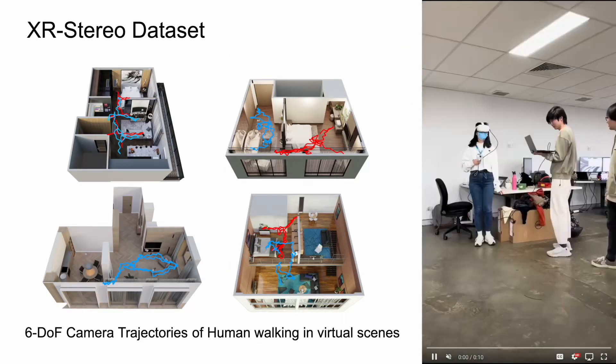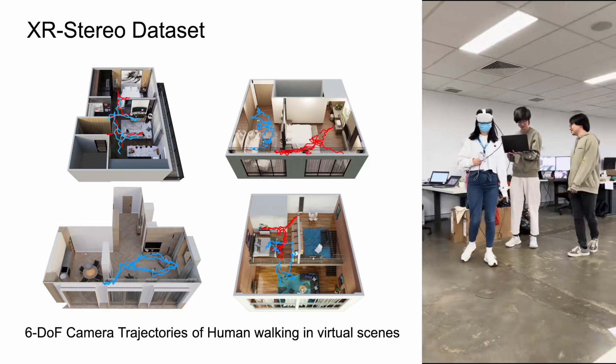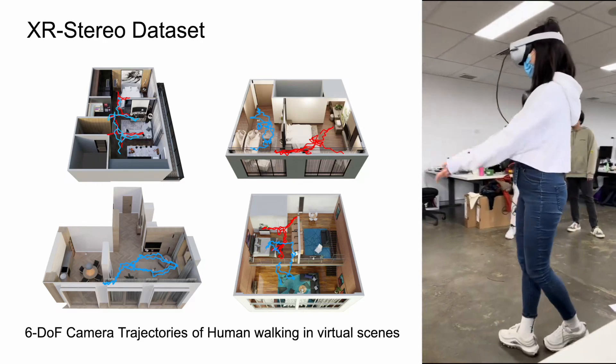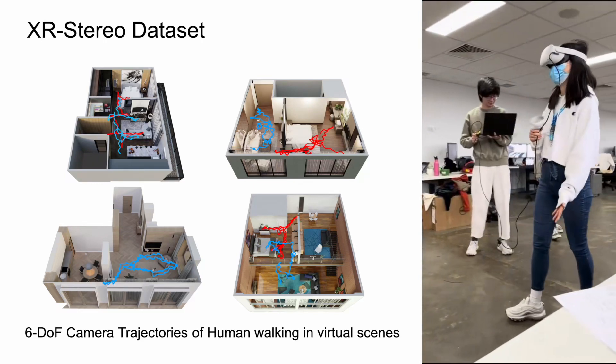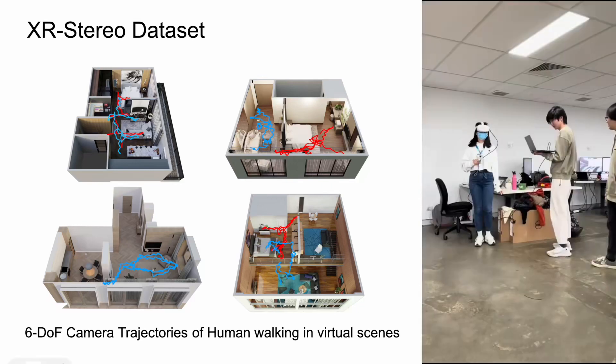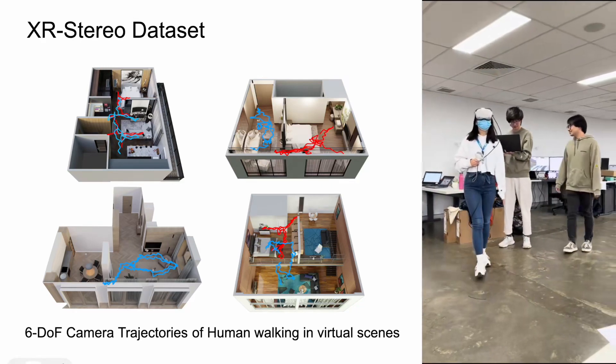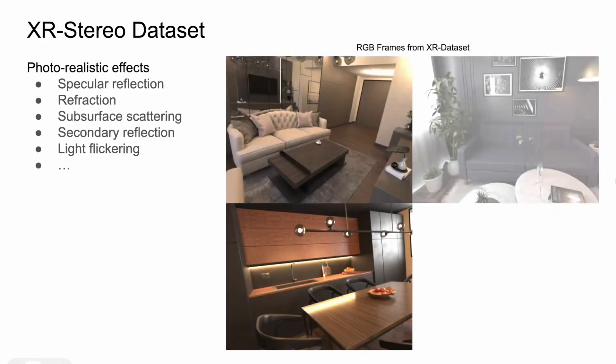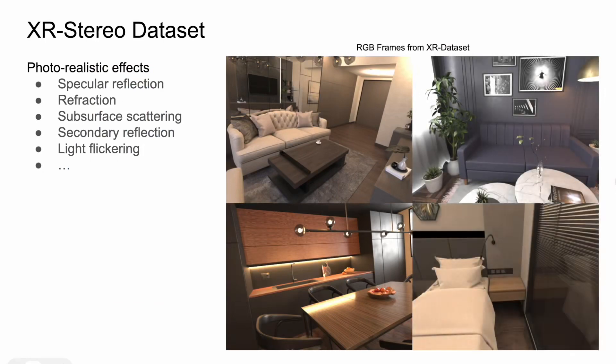We aim to obtain accurate camera poses of realistic movement by capturing the motion of a VR headset as its viewers walk through virtual scenes. To accomplish this, we have developed a virtual tour pipeline that enables users to explore virtual scenes while wearing a VR headset. For the rendering, all the virtual scenes are shaded with physically-based rendering materials for photometric fidelity. With this setup, we are able to synthesize a diverse range of optical effects in high fidelity, including specular reflection, refraction, subsurface scattering and secondary reflection.